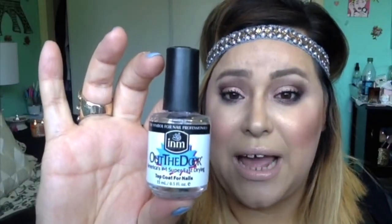What I've been loving is this top coat — 'Out the Door' top coat for nails by INM. I got this at Sally's. This is the best top coat I have ever tried. It makes such a huge difference. I do two coats of polish and then I put this on, and my nails are dry in about five minutes — dry dry, not sticky. You can go wash your hands and you are good. This stuff is so so good.